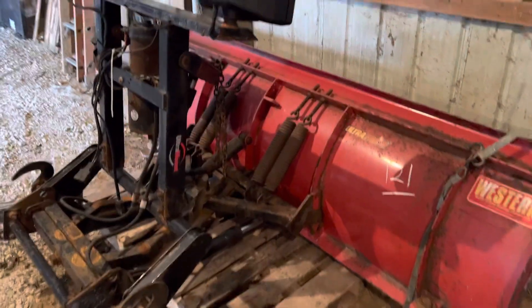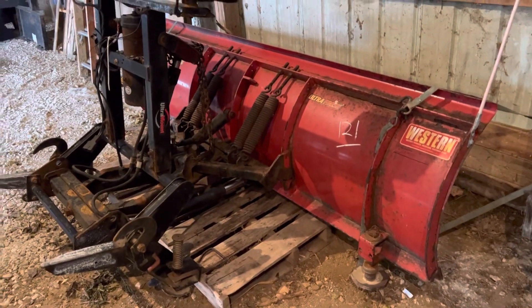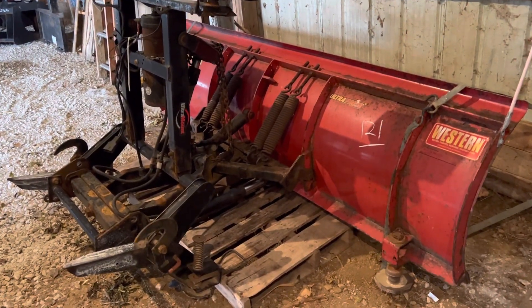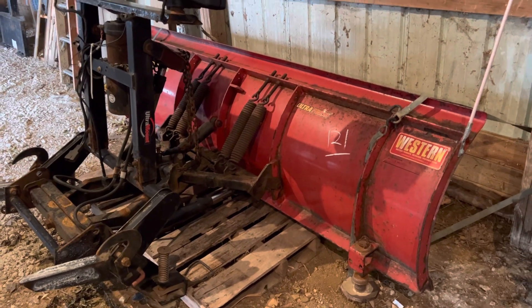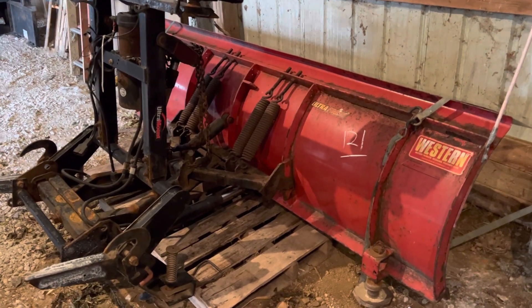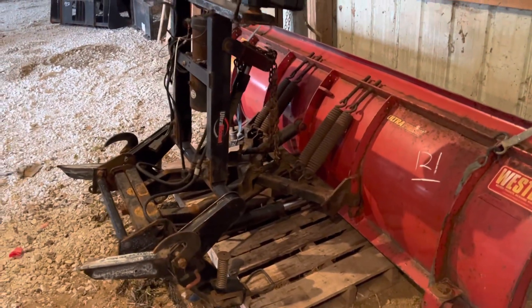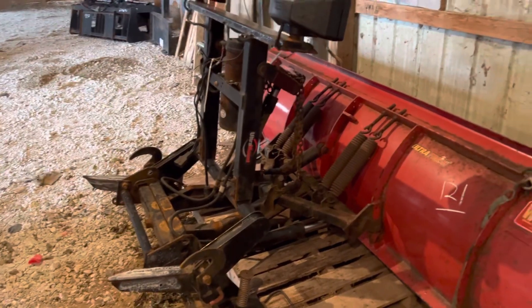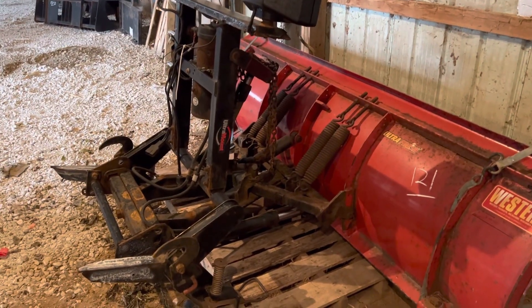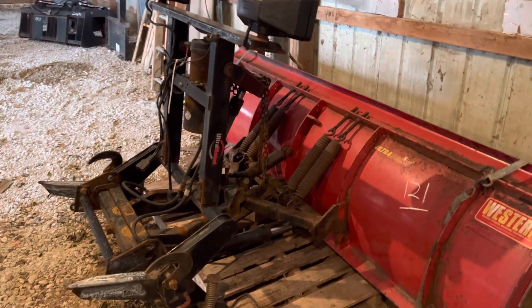The tag on it said it came off of a 99 F350, and I thought — okay, these frames are all the same, at least from 99 to 04. I don't know what all they changed, but I know for a fact that 99 to 04 the frames and everything should be the same. So I knew the mount would fit my truck, and I figured if it went cheap enough, I'd probably buy it.